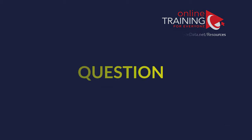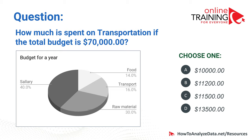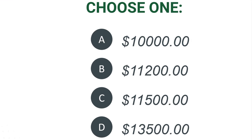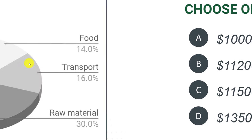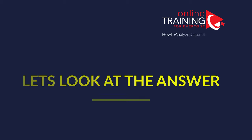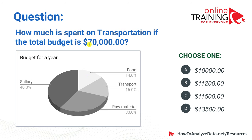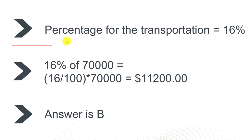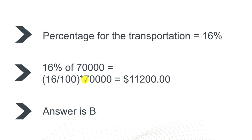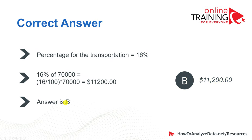Let's look at a question frequently used in math reasoning, logical reasoning, and numerical reasoning tests. How much is spent on transportation if the total budget is $70,000? Choices: $10,000, $11,200, $11,500, and $13,500. The graph shows transportation is 16% of the total budget. To calculate: multiply 70,000 by 0.16, which equals $11,200. So the correct answer is choice B, $11,200.